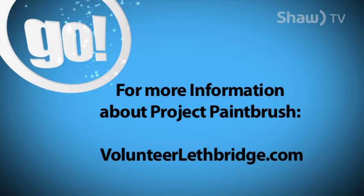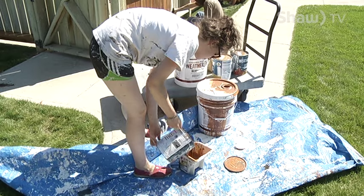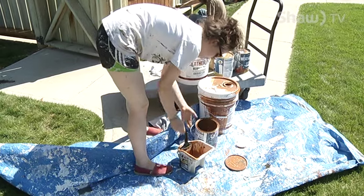For more information on how you can become involved as a volunteer or homeowner, visit the Volunteer Lethbridge homepage. For Go on Shaw TV, I'm Ryan Craddock.